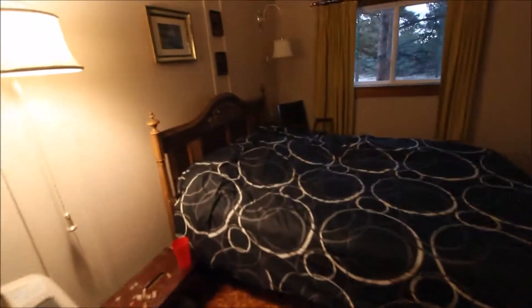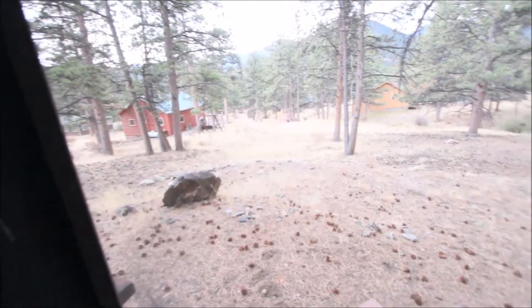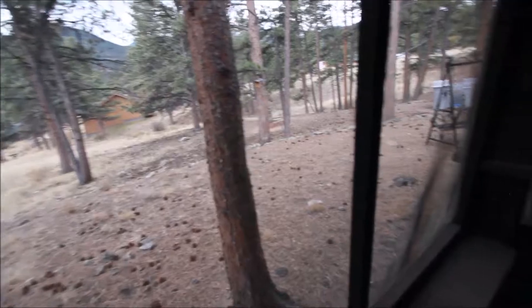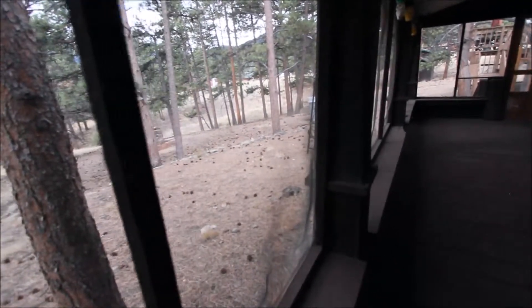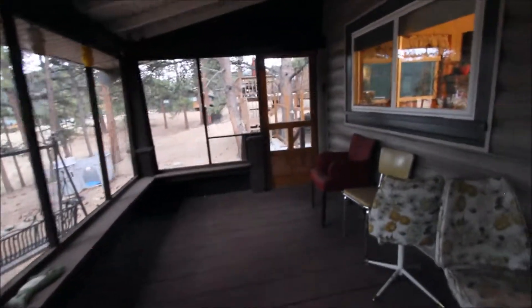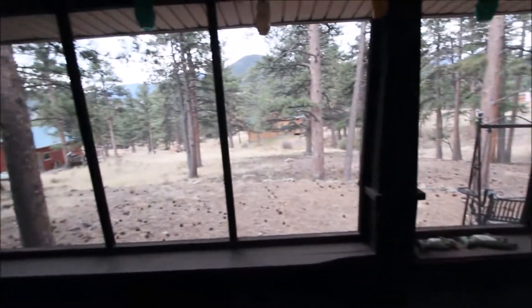There's the other bedroom, and here we are standing on the front porch of the older cabin, overlooking the yard. Again, 610 Chickadee Lane, Estes Park, Colorado — come have a look.